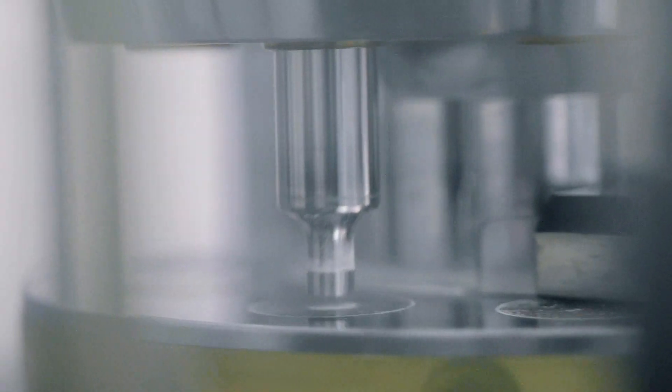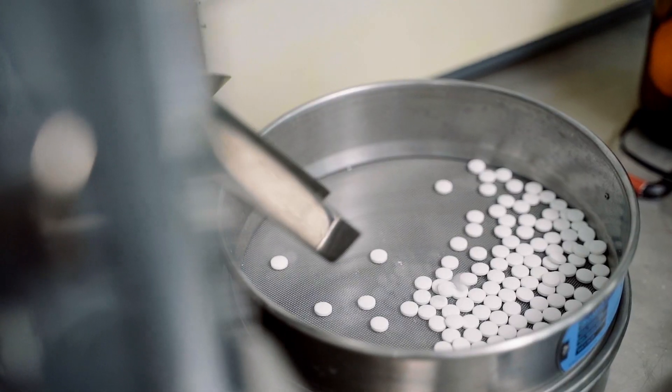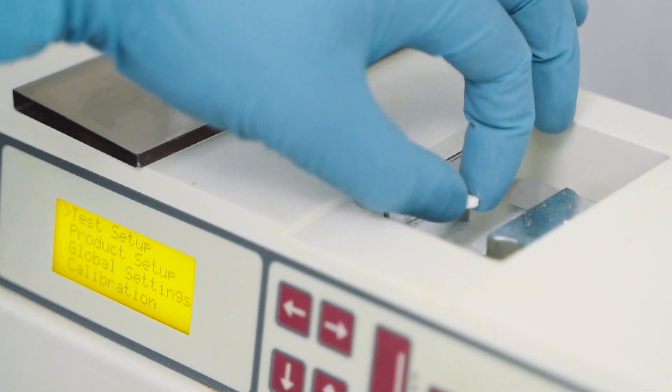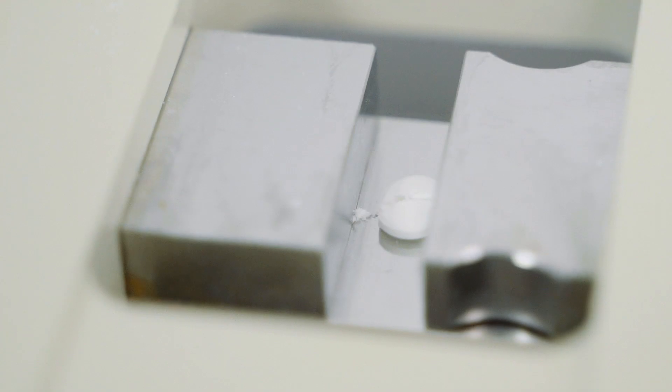For tableting, we've got a 10-station rotary press, the Riva Piccolinova, which allows us to manufacture up to 20,000 tablets an hour. It also has development software attached which allows us to gain information around compression and ejection forces, which allows us to then tweak the formulation.